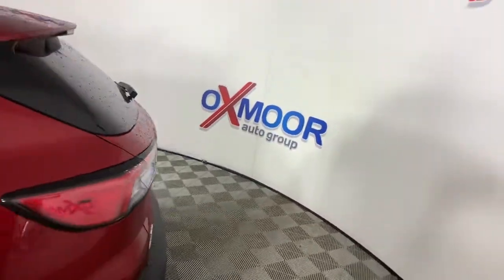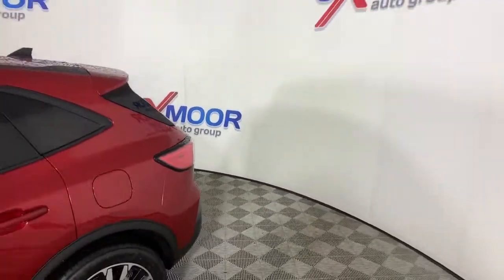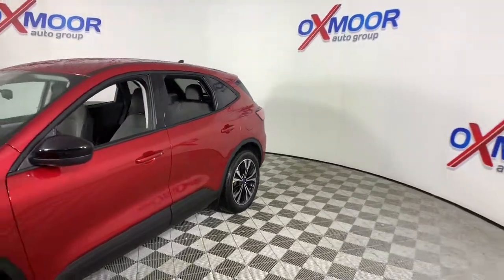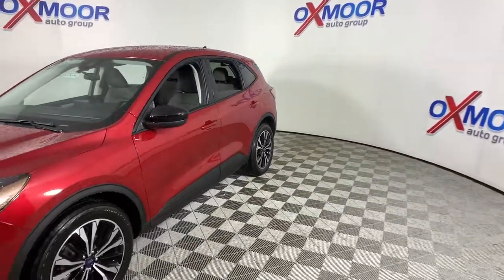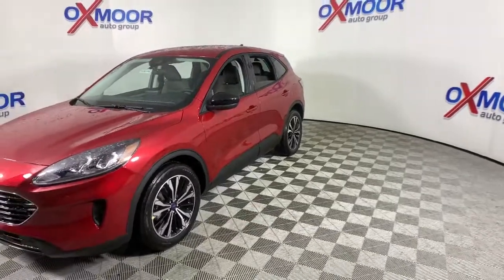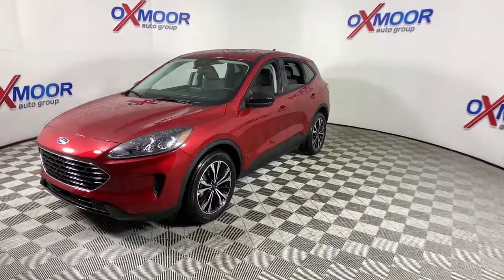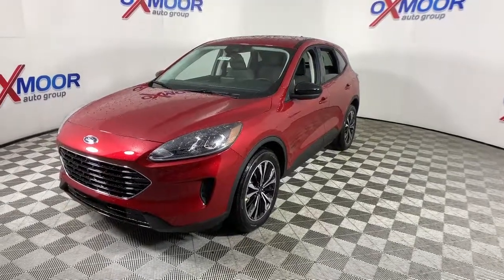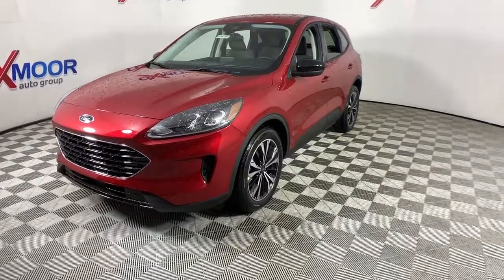Get into the 2021 Ford Escape. Get all the tools you need to make adventures comfortable and stress-free with this capable, comfortable Escape. This compact crossover delivers safety, convenience, versatility, and a smooth, relaxing driving experience. So all you need to do is enjoy the ride.